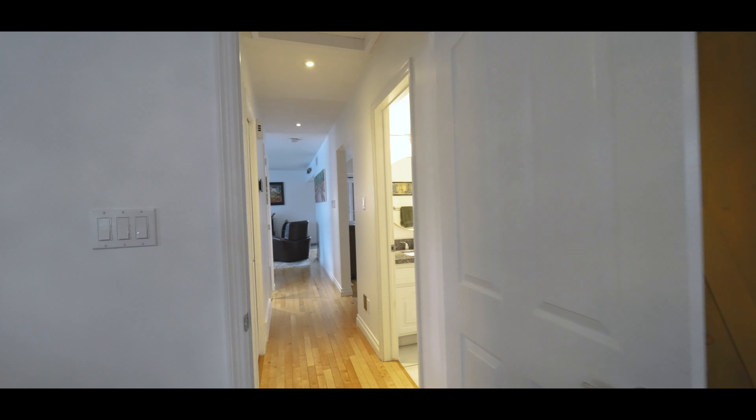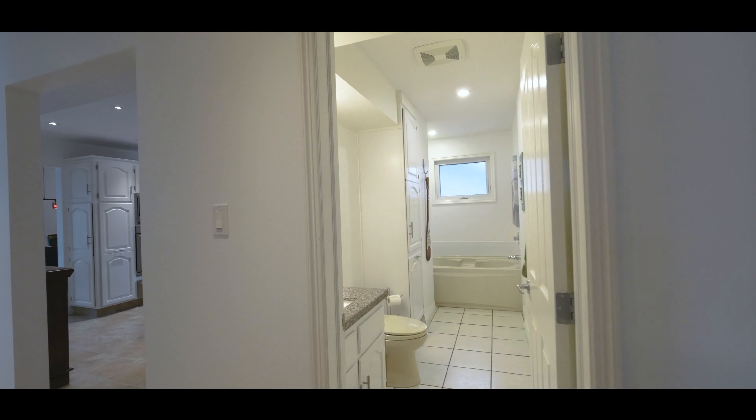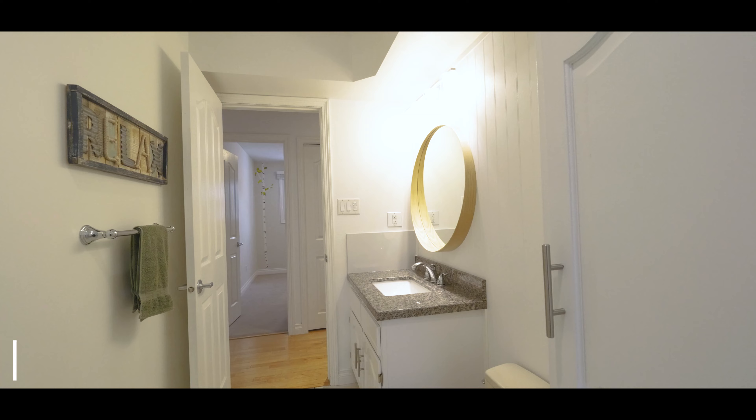Tons of room for all your toys, and you've got the perfect backyard for summer barbecues, entertaining, put an outdoor kitchen out there, bring all your friends — all of this and so much more. Let's go take a tour.